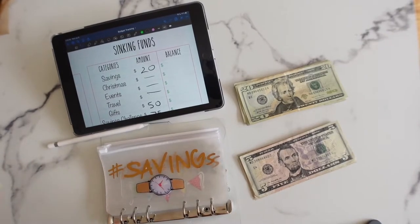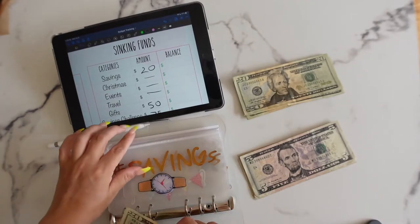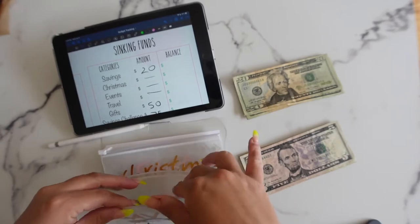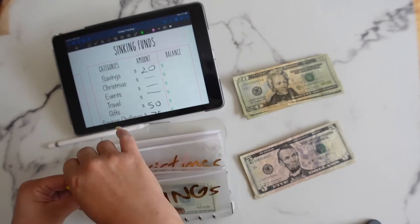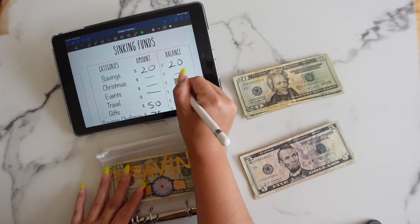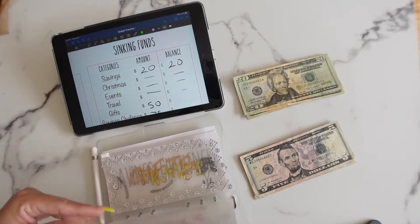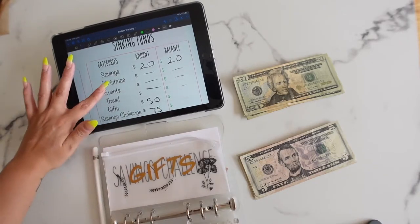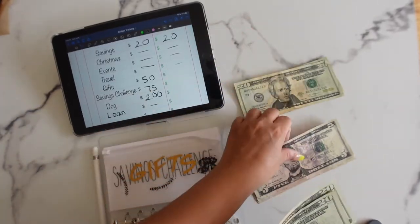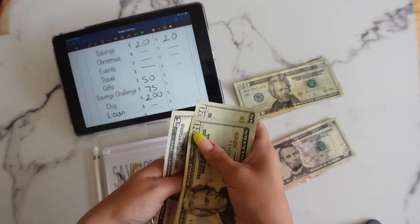Moving on to sinking funds — I'm basically starting from scratch. Savings is getting $20. It's really sad to see money disappear but you can't give up your discipline and motivation for saving. Christmas, events, and travel are getting nothing this week — hopefully next week we can stuff them. Gifts is getting $50 since Father's Day is coming up: $20, $40, $45, $50.